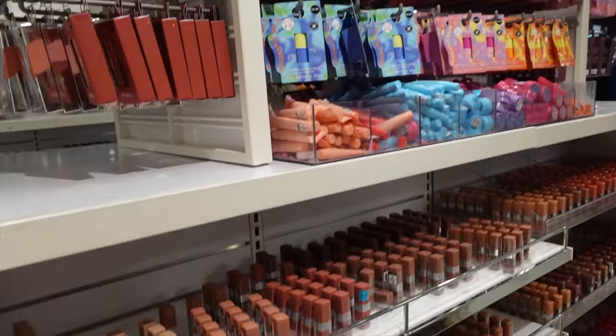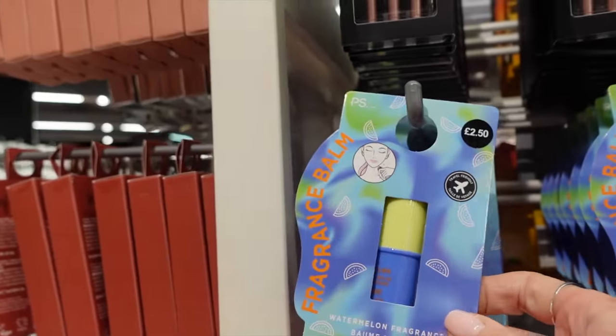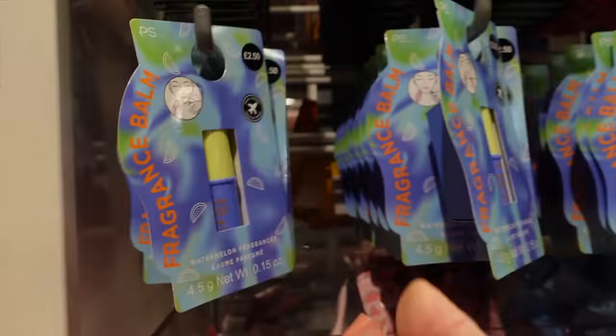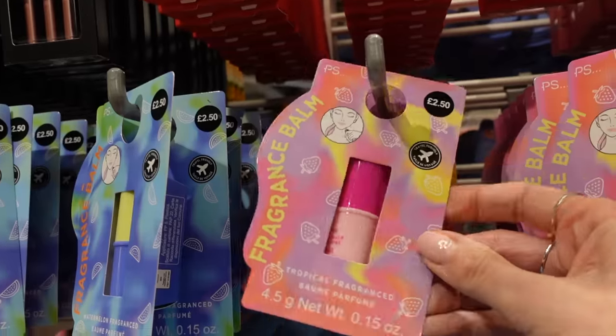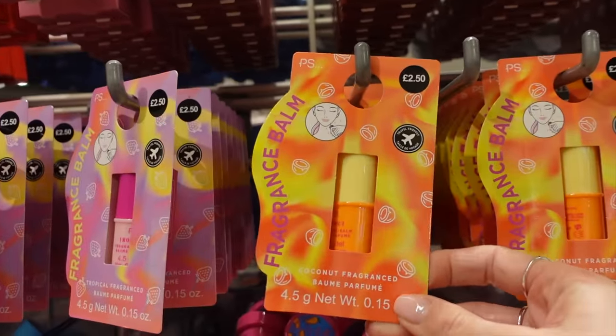Into some more makeuppy beauty stuff. What is that? A fragrance balm — as in it's perfume? Watermelon perfume? Tropical fragrance? Look, she's putting it on her neck. £2.50 — and a coconut one. Coconut would smell holiday-ish — that would be good.